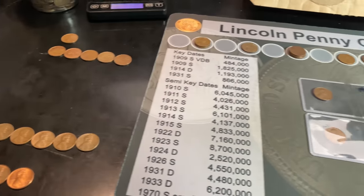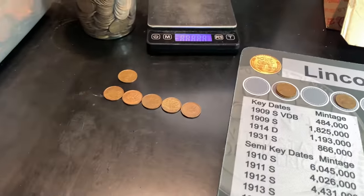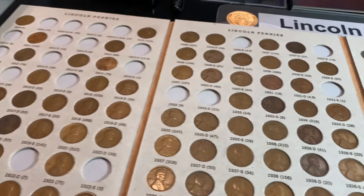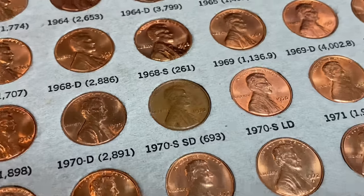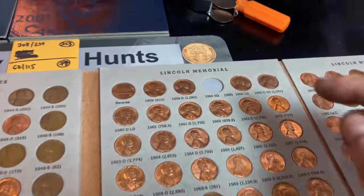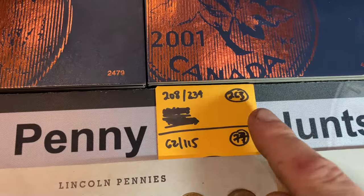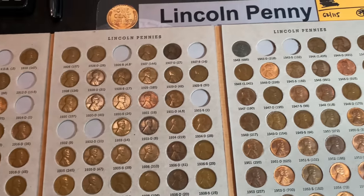Now we need to compare all of the finds to the albums. I don't think we're going to have any upgrades or additions — we didn't get any bright and shinies, and we didn't get any older Canadian cents, but we do need to check. After finishing the comparison, as expected and unfortunately, no additions and no upgrades. The 1970S small date — I already have one in there; it's a little bit better with less damage, but not the color. We still need the 60 small date, and I haven't found that one. After 263 boxes searched, we're still stuck at 208 of the 234 cents for this Dansko Lincoln Penny album.